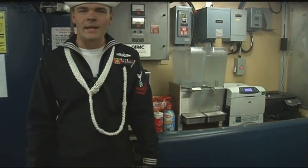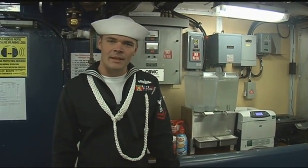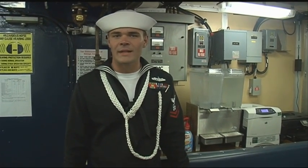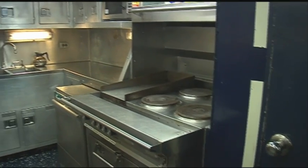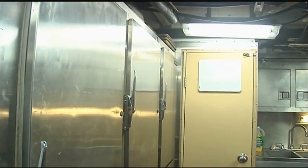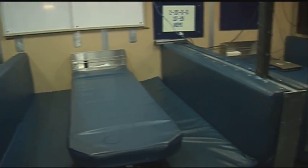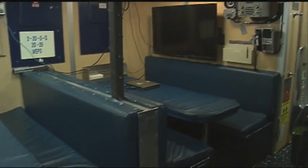The mess decks is pretty much the entire crew's common area: recreational area, eating area, meeting area, paperwork area. We do everything — it's a multi-use room, the only room we have where we can do everything. We've got stoves, refrigerators, one cook — one CS on board. He's got a busy job cooking for 28 people. It gets pretty packed at chow call, 28 guys come running down — pretty small.